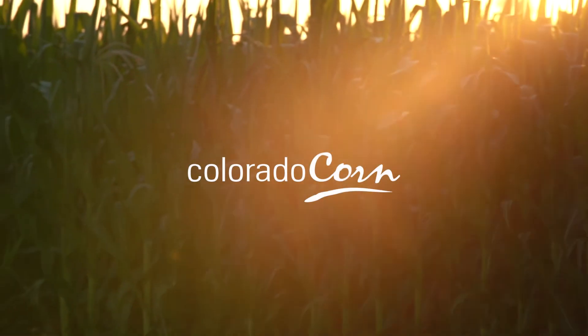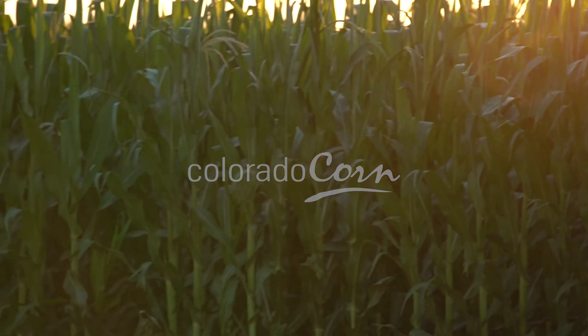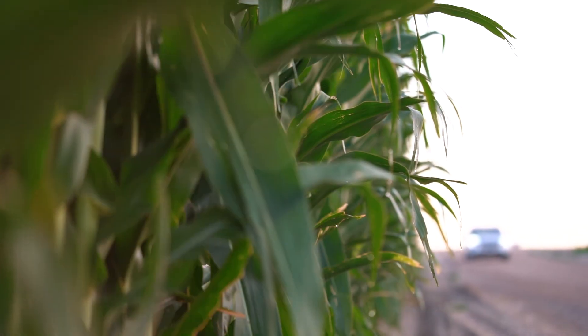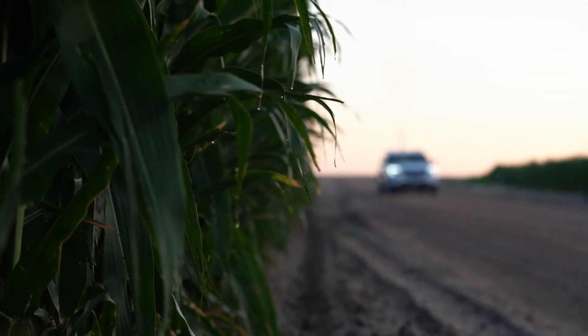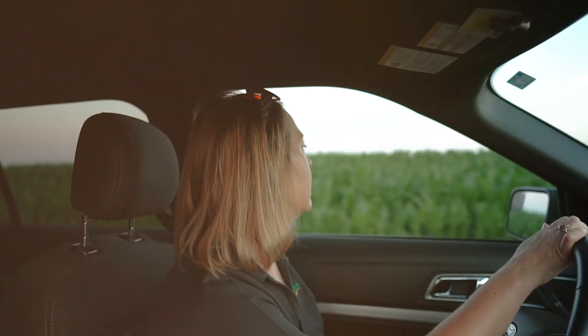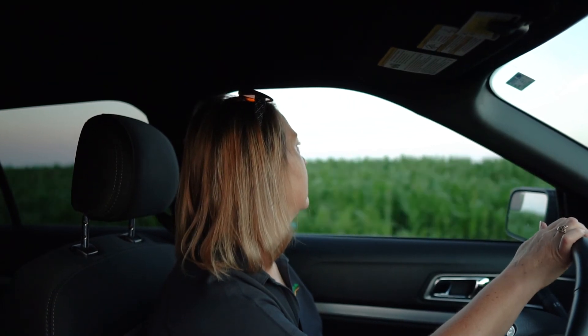Corn is an amazing plant. It is in so many products in our everyday lives. In fact, over 4,000 products are made from grain corn. And while all corn may look the same from the road, only 1% of the corn we grow in the United States is sweet corn. The rest is used predominantly for livestock feed and ethanol production.